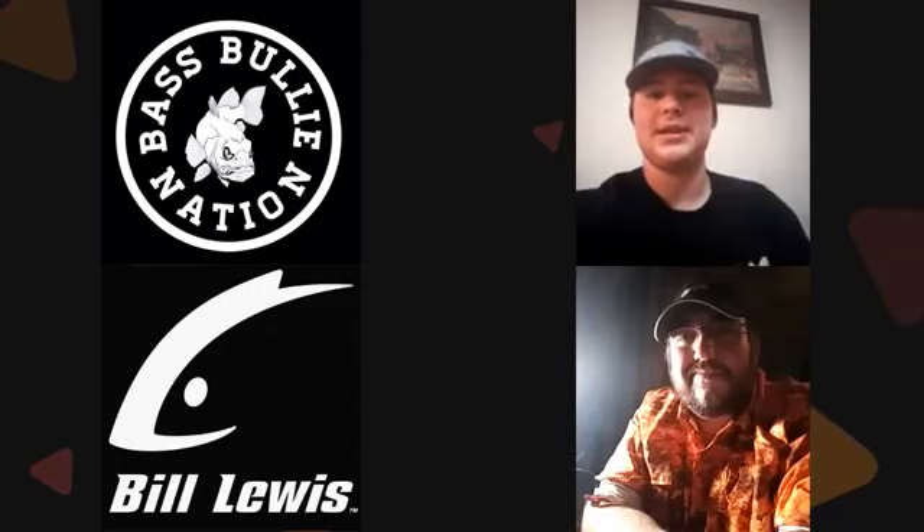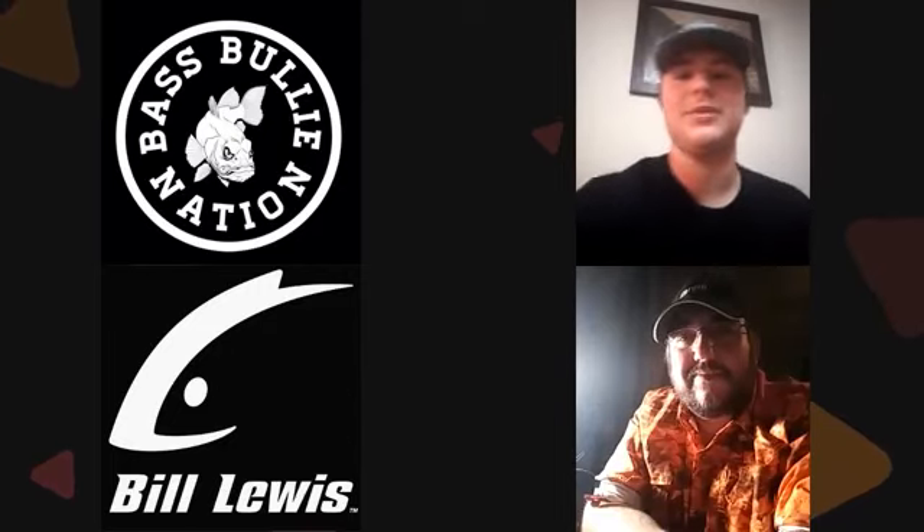All right everyone, thanks to the viewers for stopping in. Make sure you go check out Bo on Facebook and get yourself some Samson's Lures — you won't be disappointed. Make sure you check out our sponsors, Bass Bully Nation and Commando Tackle Company. Tune in tomorrow night at 7 p.m. Central Standard Time; we'll be interviewing Bassmaster Elite Series Pro Keith Combs. Thanks for coming on the show, Bo. Thank you so much.